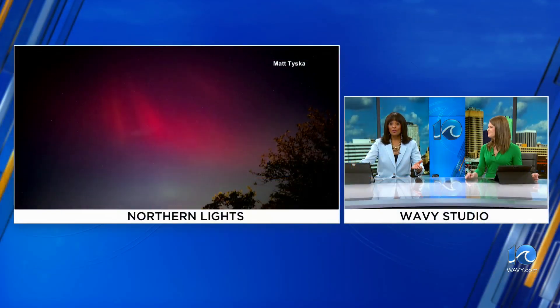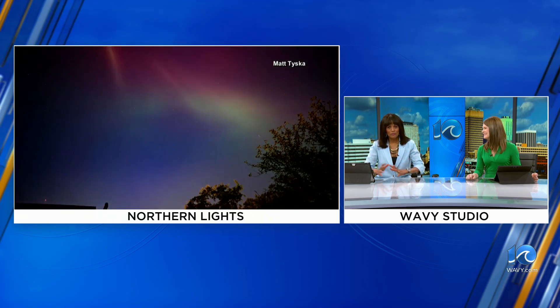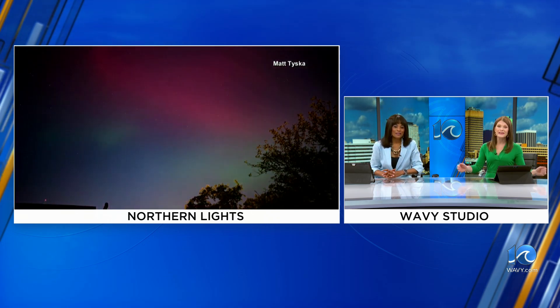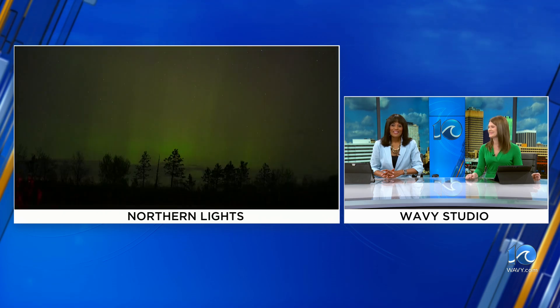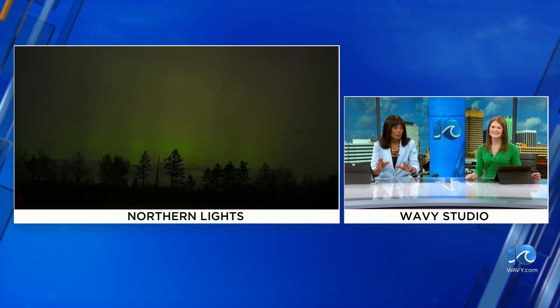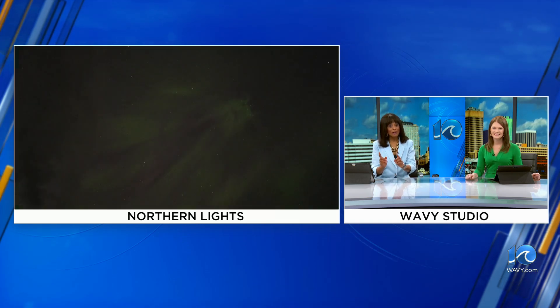The Northern Lights gave some people across America and around the world a show they've never seen before. It was cloudy here in Hampton Roads, so it was really difficult to see the aurora this past weekend. The colors are just mesmerizing, as we can see via video. Meteorologist Don Slater has a look at the science behind the hues.